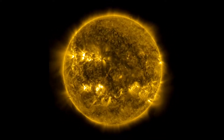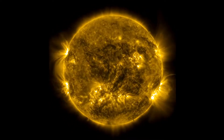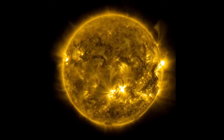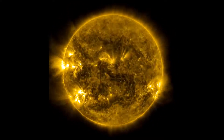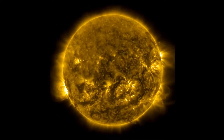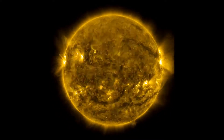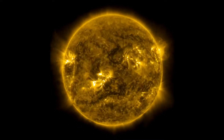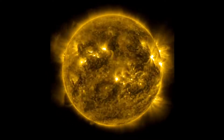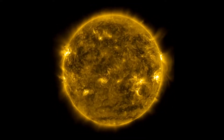If you notice those bright patches, those active regions start off towards the poles of the Sun. And as we move in time, they start to slowly creep towards the equator. This is part of what we call the solar activity cycle — moving from very low activity with very few sunspots to high activity with a lot of sunspots. This is something that happens again and again, and it's happened for millions of years.